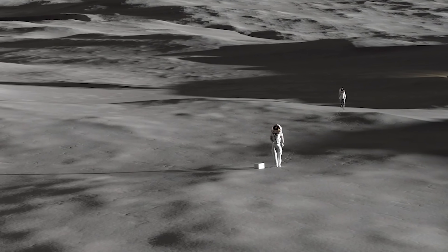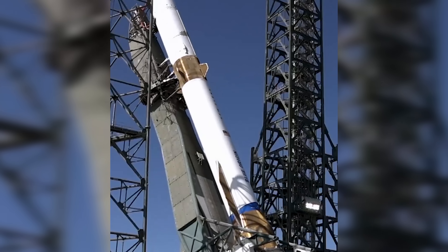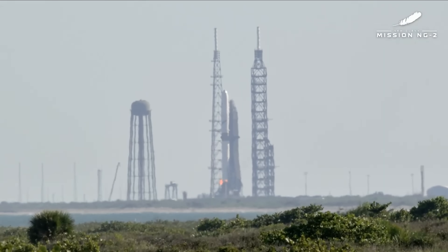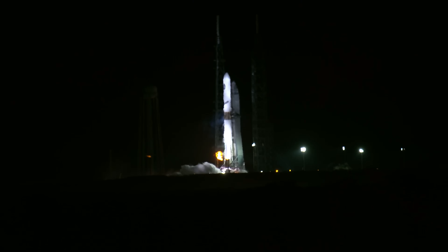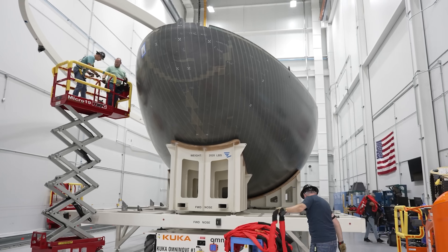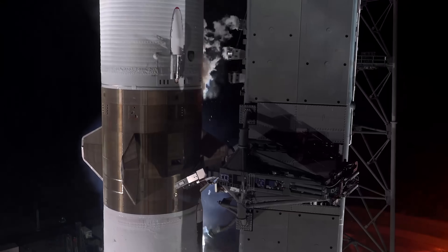Another interesting idea is that Blue Origin's Blue Moon Mark I lunar lander might be ready for crewed missions sooner than expected, especially if it's paired with an upgraded version of the New Glenn rocket. Originally, New Glenn was announced with the ability to lift about 45 tons to low-Earth orbit in its reusable configuration. But during its first test flight, it only managed around 25 tons, likely because the BE-4 engines weren't generating as much thrust as planned. To close that gap, Blue Origin could either increase each engine's thrust or add more engines, maybe bumping the count from seven up to nine.